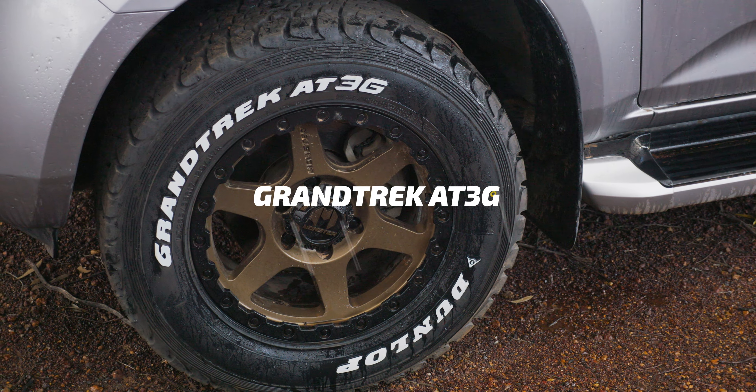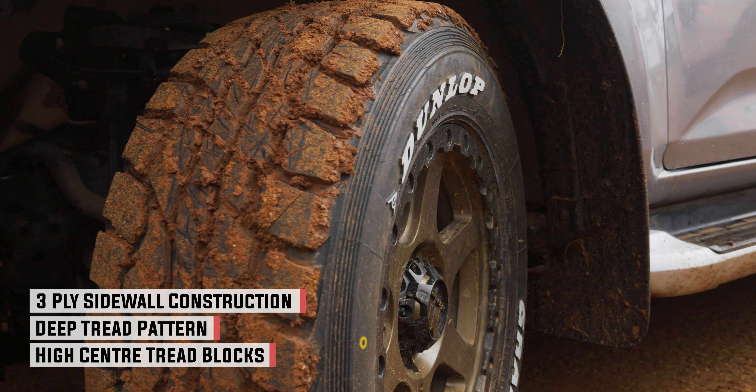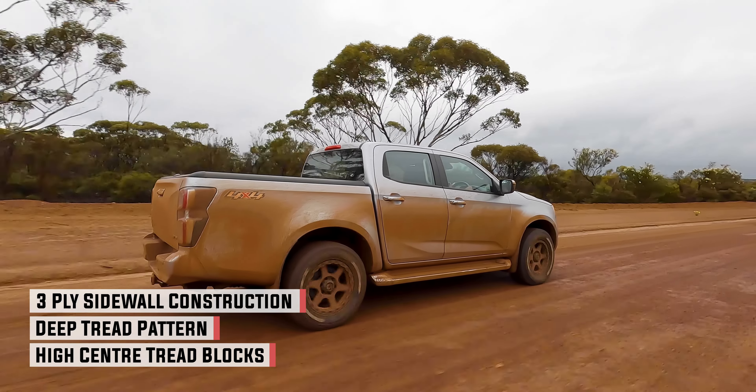By the looks of it, the AT3G is a little bit more aggressive than your conventional all-terrain, so you'd expect a little bit of noise and a little bit of increased fuel consumption, but it'll perform well off-road.